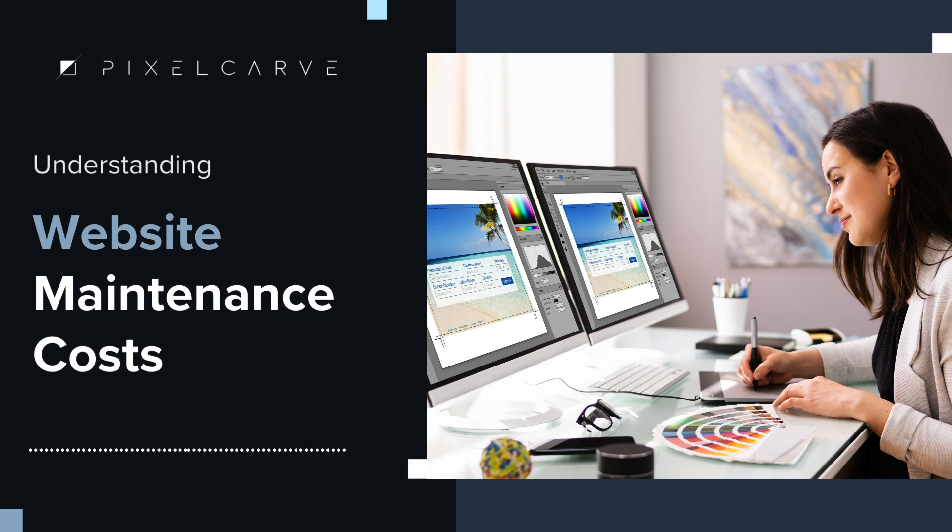Interested in learning more? Read the full article on our website. And don't forget to add Perspective by Pixel Carve to your Spotify playlist.